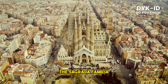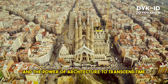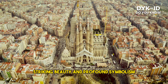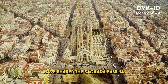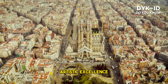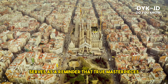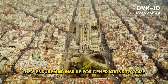The Sagrada Familia stands as a testament to human creativity, devotion, and the power of architecture to transcend time. As an unfinished architectural marvel, it continues to captivate the world with its striking beauty and profound symbolism. Antoni Gaudí's visionary design and the collective efforts of countless individuals have shaped the Sagrada Familia into an awe-inspiring basilica that represents faith, artistic excellence, and the limitless possibilities of human imagination. As construction progresses, the Sagrada Familia serves as a reminder that true masterpieces are not confined by time, but rather endure and inspire for generations to come.